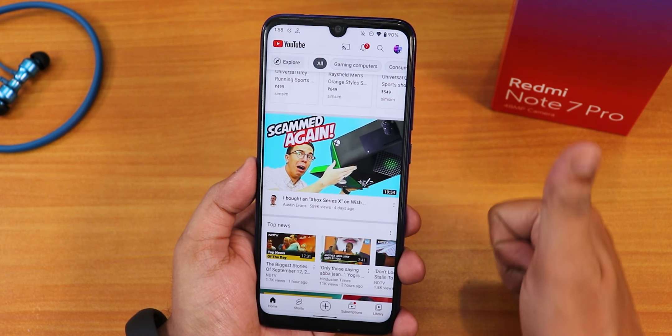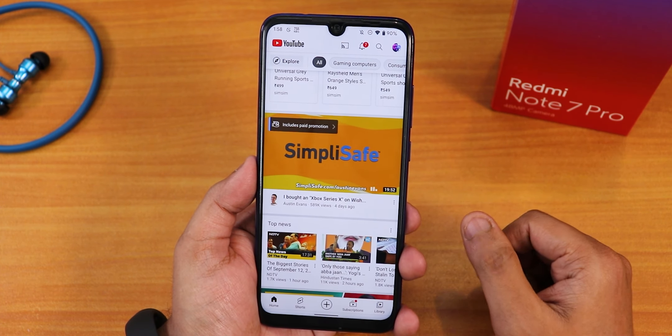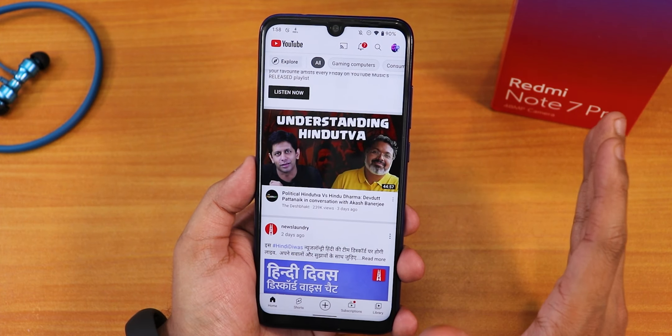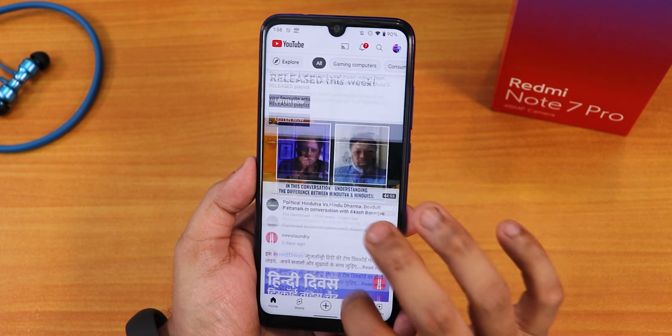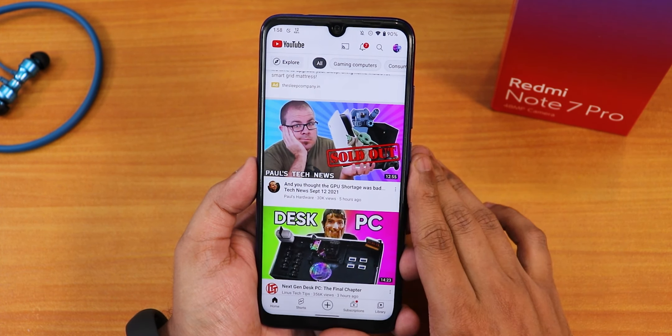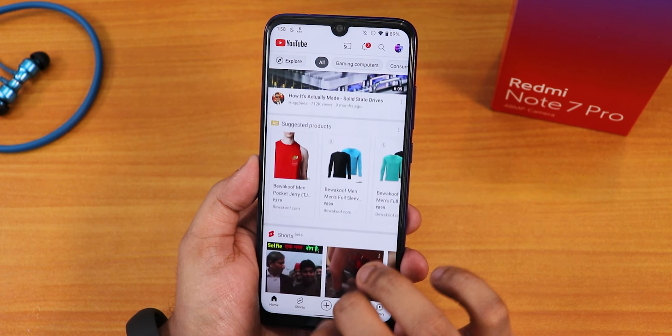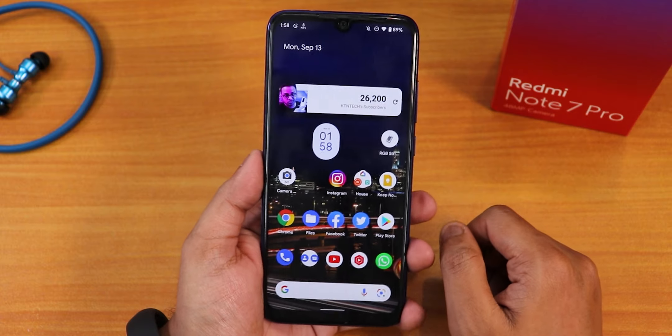Thank you so much for watching this video guys. Give it a thumbs up if you like it and share this video with your friends if you want them to know about this Android 12 Beta 5 port. The Redmi Note 7 Pro in my frank opinion is handling this super super good. Subscribe to the channel if you have not yet. This is Tito from KTNTECH signing off for today — catch you guys in the next one, bye bye.